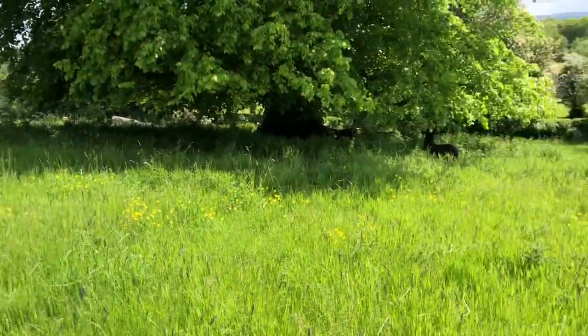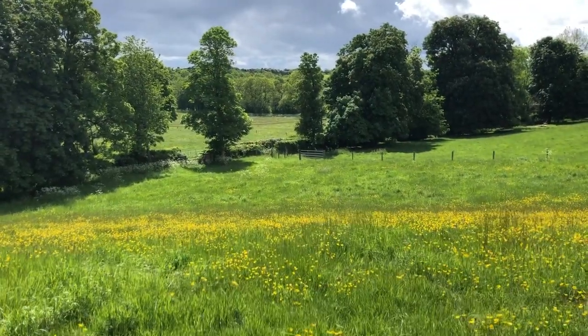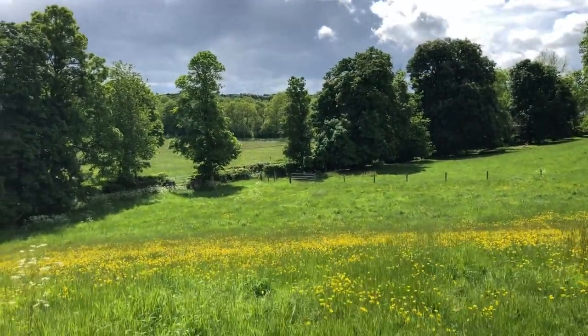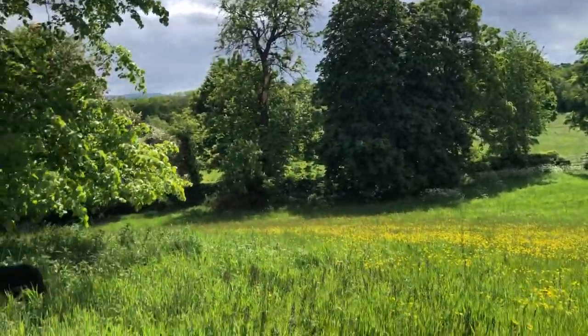There's only a few, but that slope was very dry during the drought last year and the horses were grazing it, so that's why there's so many buttercups.